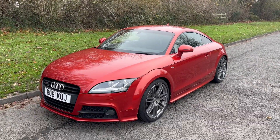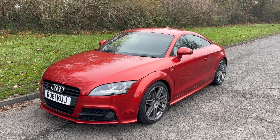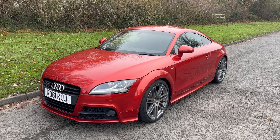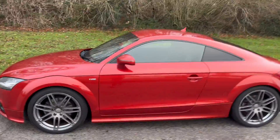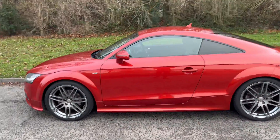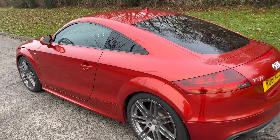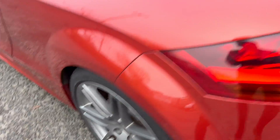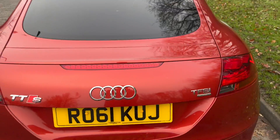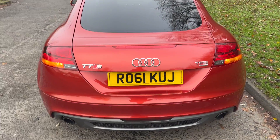Hello there, it's Adam at Fordingtons in Hexham, and today I'm showing you around this stunning 61 plate Audi TT 2 litre TFSI S-Line Black Edition Quattro, finished in the custom red — more of a burning orange metallic Audi exclusive colour — with grey alloy wheels. Great spec including the parking sensors.